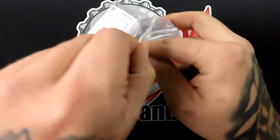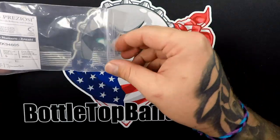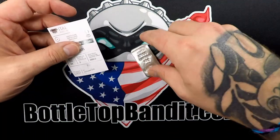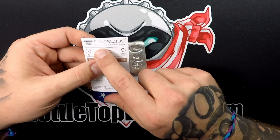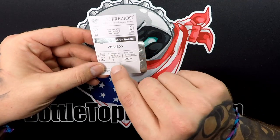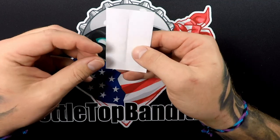That's pretty neat. Let's see if we can slide that out. Looks like we got Ital Preziosi. It's got the serial number, weight — five ounce, 999 fine silver. That's a pretty neat little card.